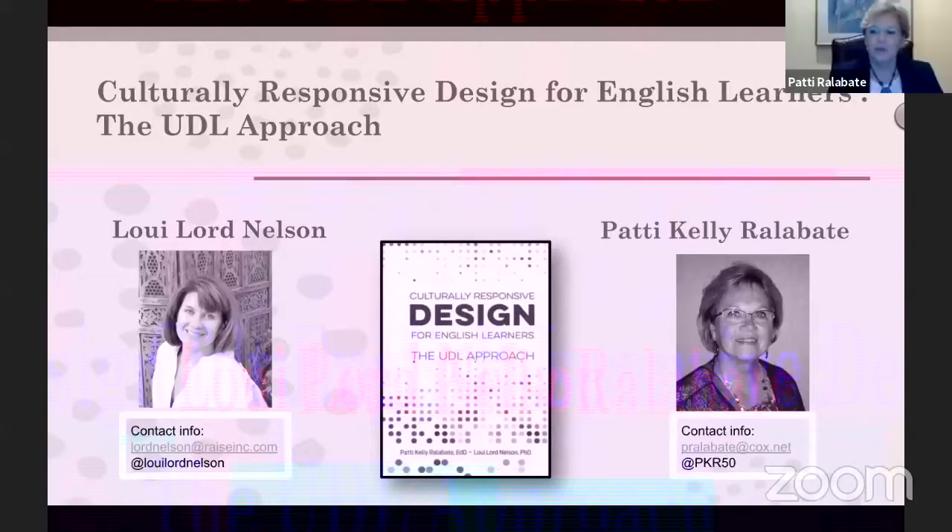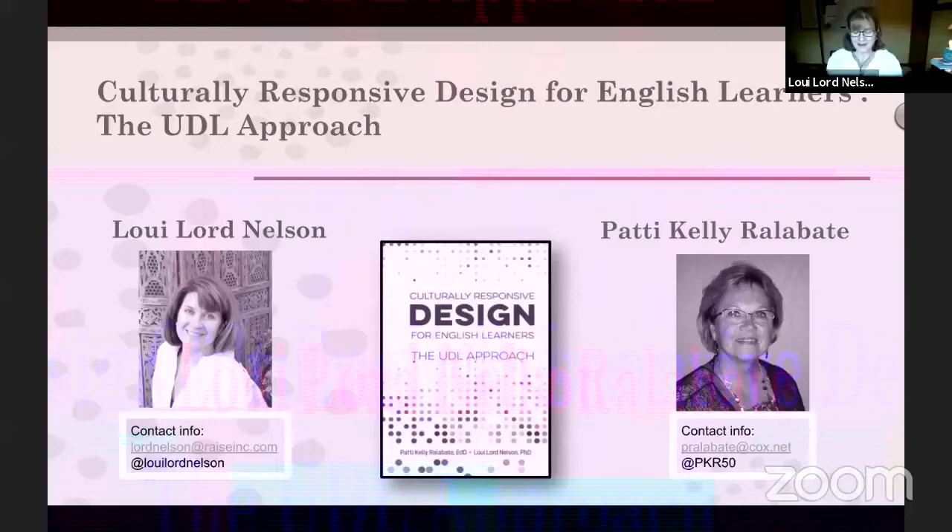Hi everybody, I'm Patty Ralibate and I'm Louie's friend. I'm delighted to be here to talk about our book tonight. I also authored another book published by Brookes Publishing called 'Your UDL Lesson Planner,' which we'd be happy to talk about another time, but tonight we'll get into the meat of 'Culturally Responsive Design for English Learners: The UDL Approach.' Go for it, Louie.